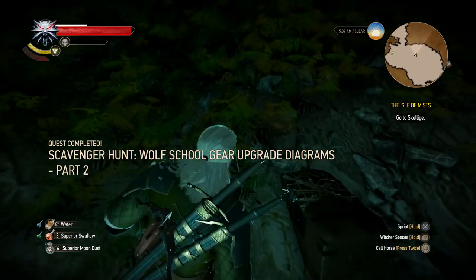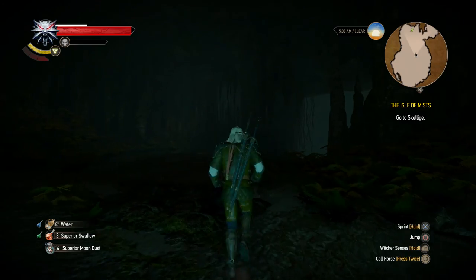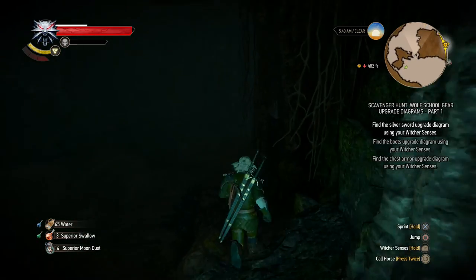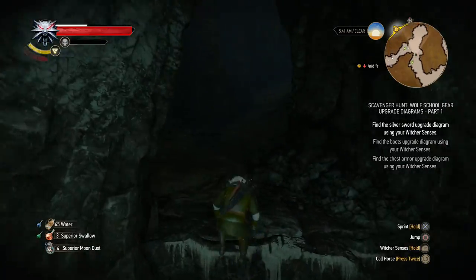And that's Part 2. I don't think there's anything in here anymore. So I'm going to head back, and then we're going to head towards the Novigrad area, because that's where the rest of the enhanced Wolven gear diagrams are rumored to be stashed. See you guys there in a minute.